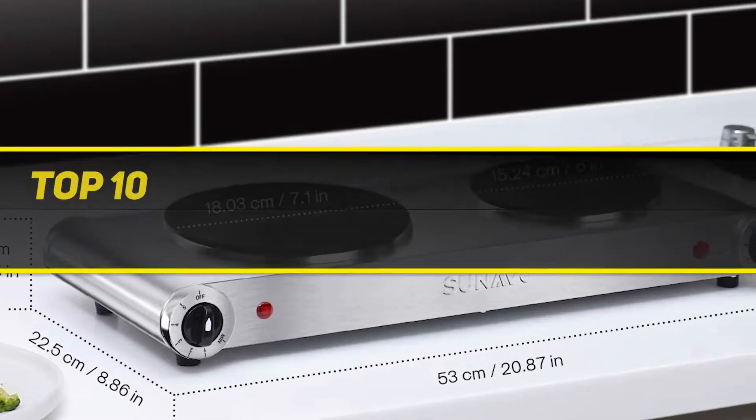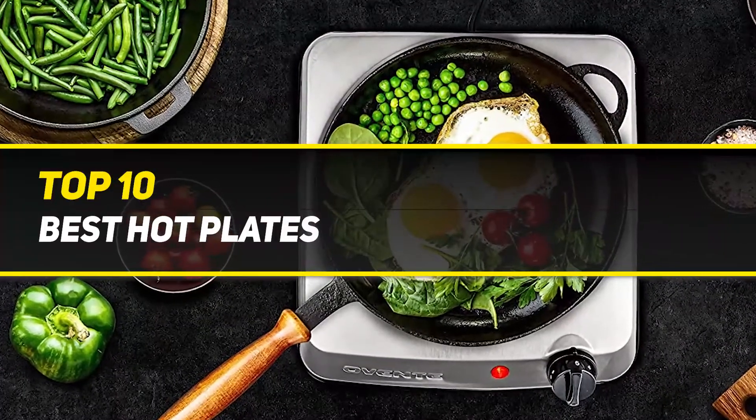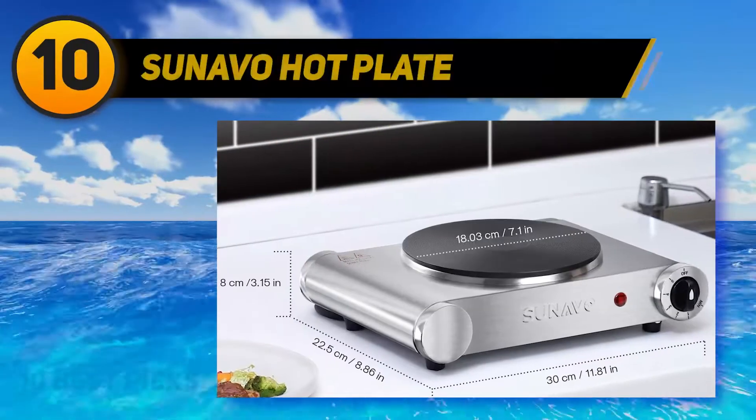10 Best Picks presents the Top 10 Best Hot Plates. Starting at number 10: the Sun Evo Hot Plate.